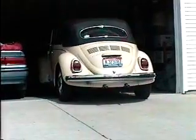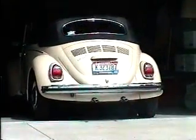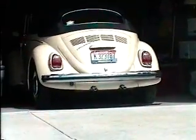As you can see, the owner has babied this car for the last 36 years. This is a car you will love and enjoy.